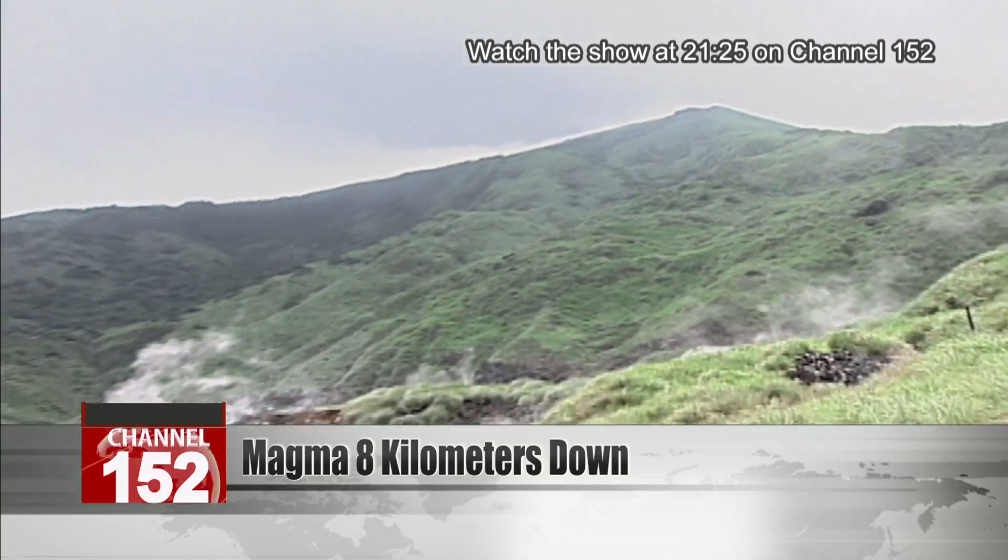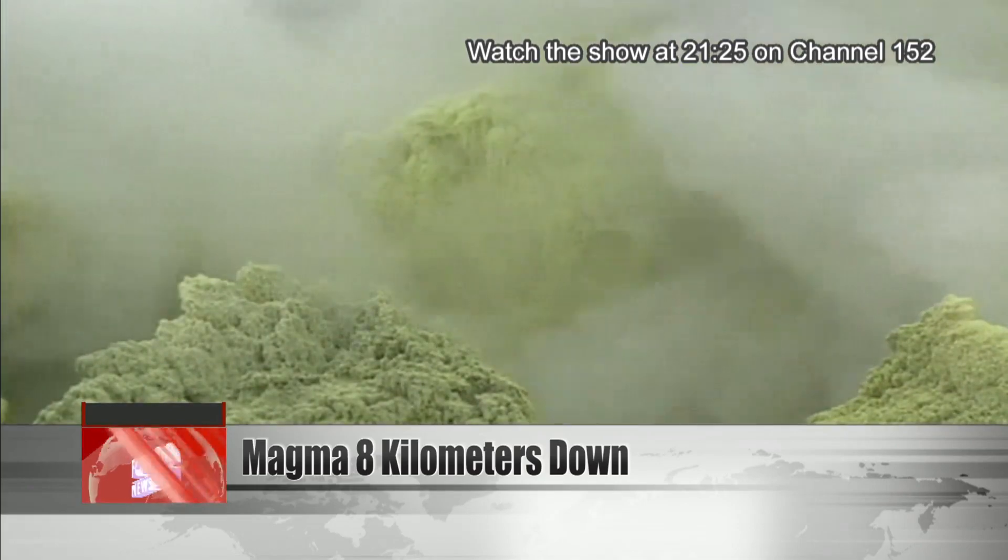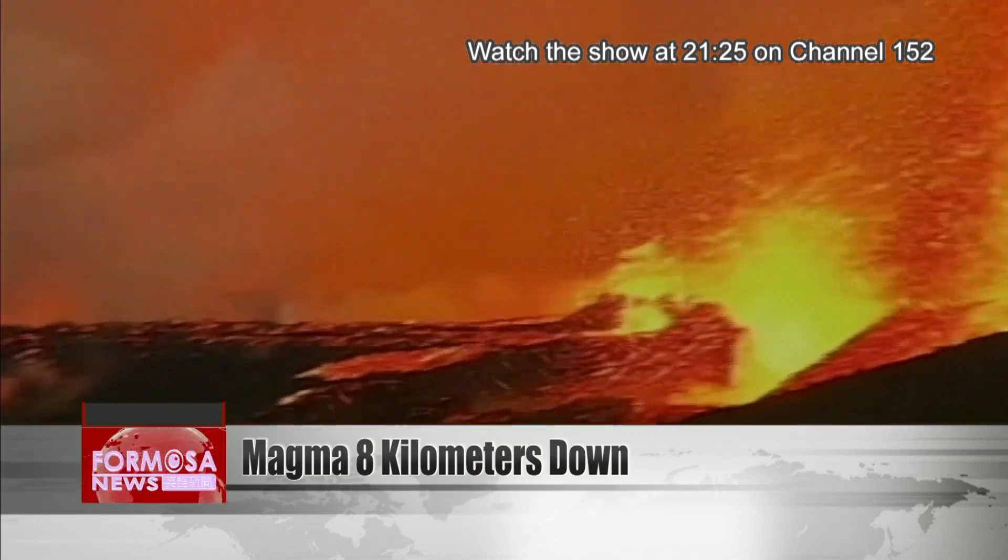But scientists say don't panic just yet, because eruptions can be predicted, and a system is in place to detect the precursors and to issue timely disaster alerts.